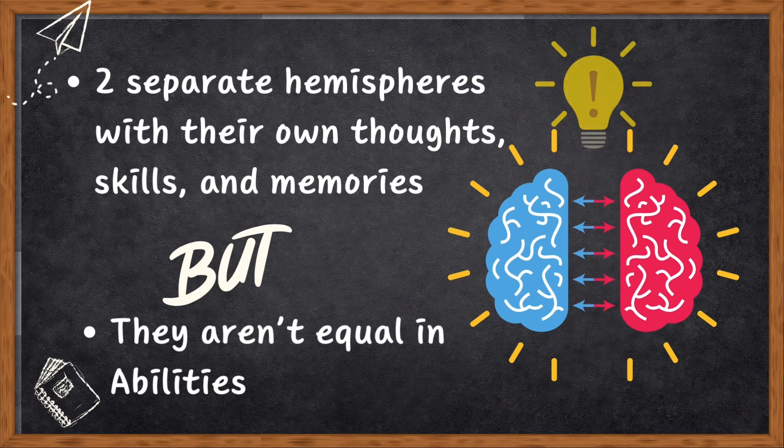First, split-brain patients, just like lab animals, have two separate hemispheres with their own thoughts, skills, and memories. But unlike animals, the hemispheres of split-brain patients aren't equal in abilities — one side might be better at certain things than the other.